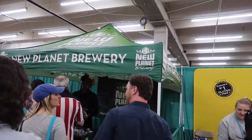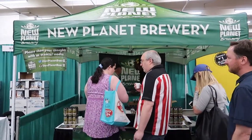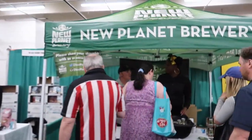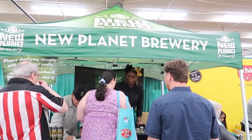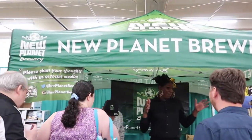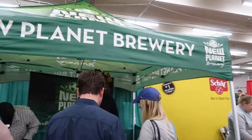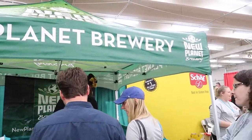This is New Planet Brewery and they've been around for about 10 years. They used to be down in Boulder and have moved to Denver. They brew two 100% gluten-free beers, both of which are great, and they also do some gluten-removed beers. Both their Pale and Blondaire are very good — give them a try if you're gluten-free and still want a nice beer.